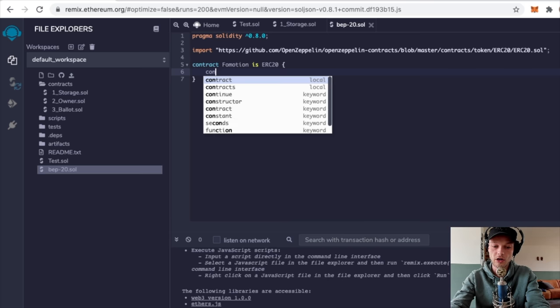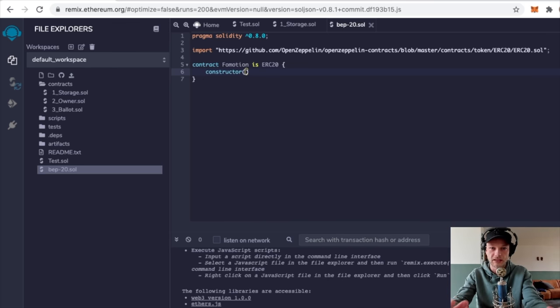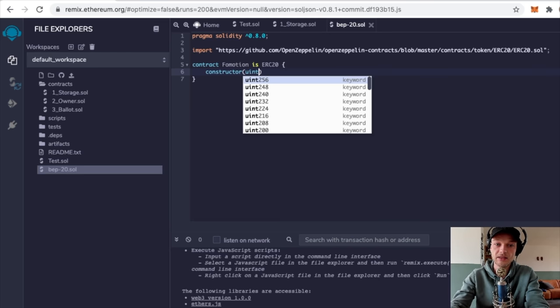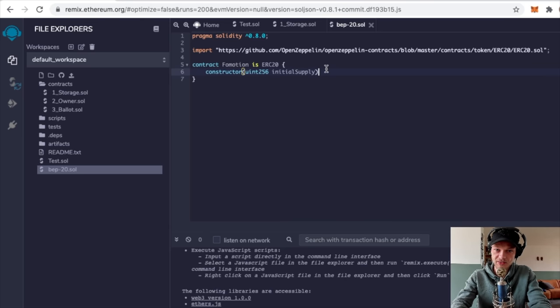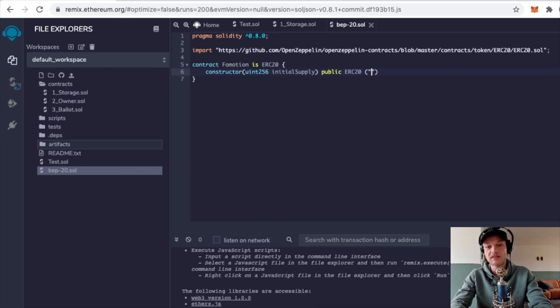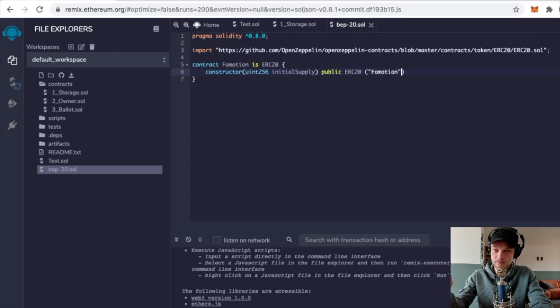Press Enter and type 'constructor', then use the opening parenthesis. Type 'uint256', a space, and 'initialSupply', then a closing parenthesis, a space, and 'public', a space, then 'ERC20'. Use the opening parenthesis, then type the name of your coin again - so I type 'FoMotion'. Skip one, use a comma, then a space, and add the quote symbols. Here comes your ticker - that's the short name of your coin. Mine is called FoMotion so I shorten it to 'FOMO'. Then use the closing parenthesis and opening curly brace, press Enter, underscore, type 'mint', then type the opening parenthesis.